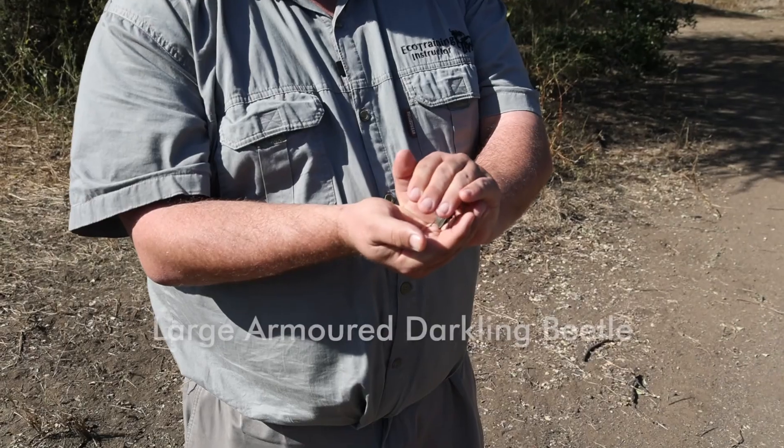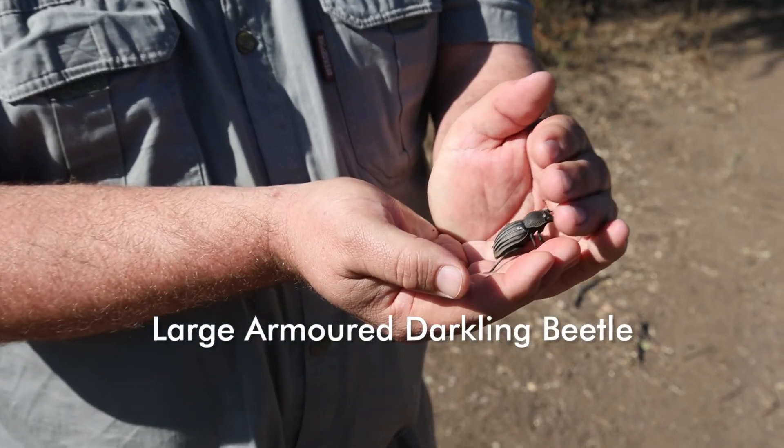Hi guys and welcome back to another episode of Insectlopedia. Today we're up in the Makoleki region. It's taken us a little while to find an insect to show you because we are in the dead of winter right now, and wintertime is not the best for insects. But we've done a bit of scouring through the undergrowth and we managed to find something — what we have for you today is the large armored darkling beetle.